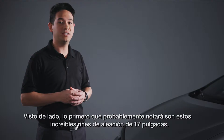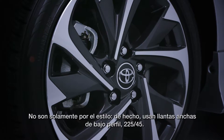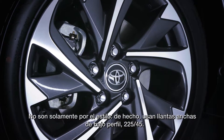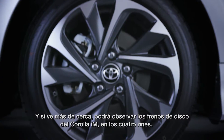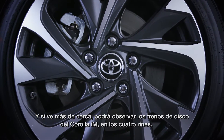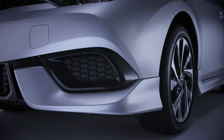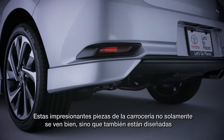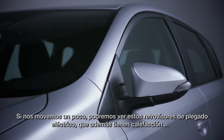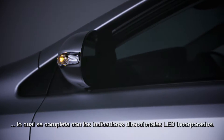Walking around the side, the first thing you're likely to notice are these awesome 17-inch alloy wheels. They're not just for style either — they're wrapped in wide, low-profile tires, 225/45 in fact. And if you look inside them, you can spot the Corolla IM's disc brakes, which are equipped on all four wheels. In between the front and rear wheels, the Corolla IM's sporty body kit is clear to see. These dramatic body pieces not only look great, but they're also designed to help the vehicle's aerodynamics. We also have power-folding and heated side mirrors, complete with built-in LED turn signal indicators.